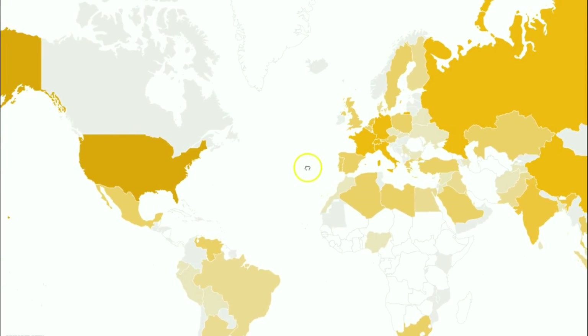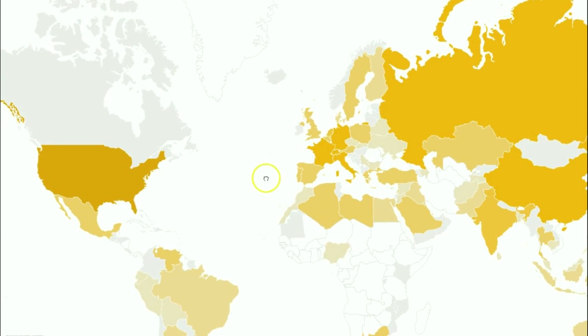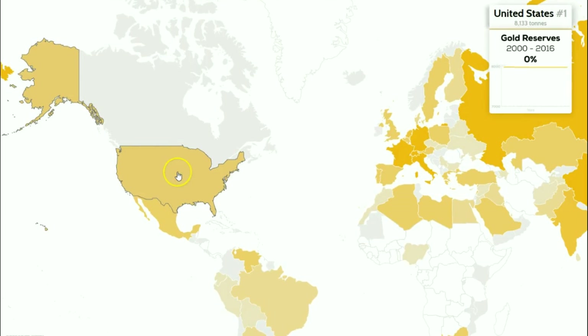Now let's look at gold reserves for each nation — and this tells quite a tale. The darkest on the map is the United States, holding 8,133 tons of gold, showing no significant growth or loss — they've just held their own. This is held at bullion depositories in Fort Knox, West Point, San Francisco, and the New York Federal Reserve, among a couple of different places around the United States.